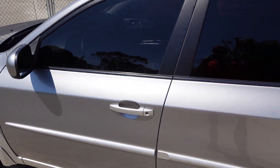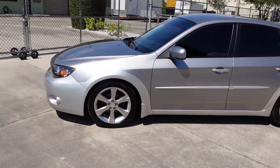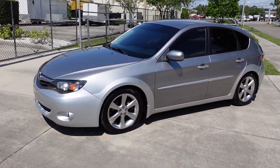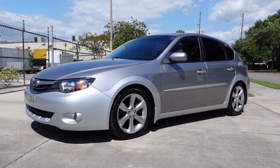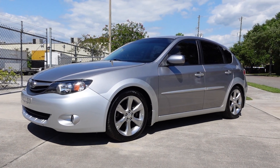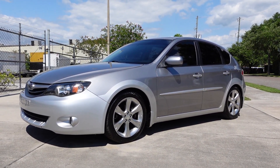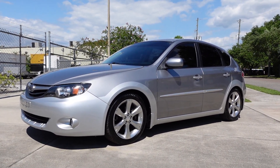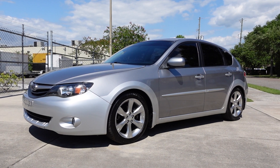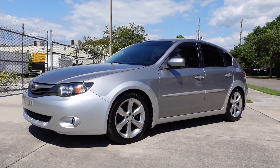So don't sleep on this one if you're really looking for that all-around vehicle — something sporty, fun, beautiful, safe, and all-wheel drive. You can find this beautiful 2011 Subaru Outback Sport exclusively on our website at meticulousmotorsinc.com. Please rate and subscribe to our YouTube channel and like or comment on any of our videos, because your feedback is much appreciated. Thank you for taking the time to watch this video today, and we will see you next time.